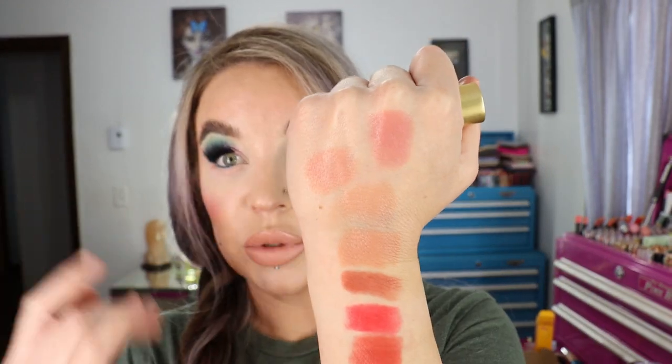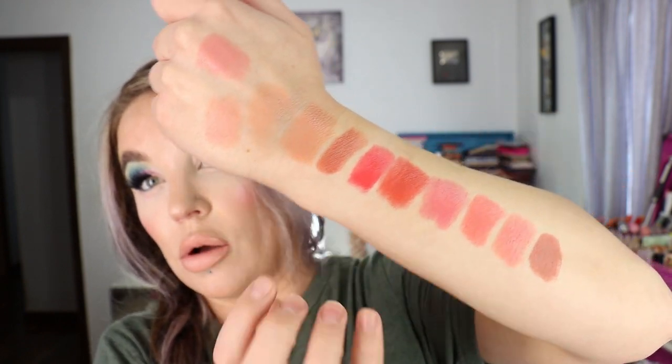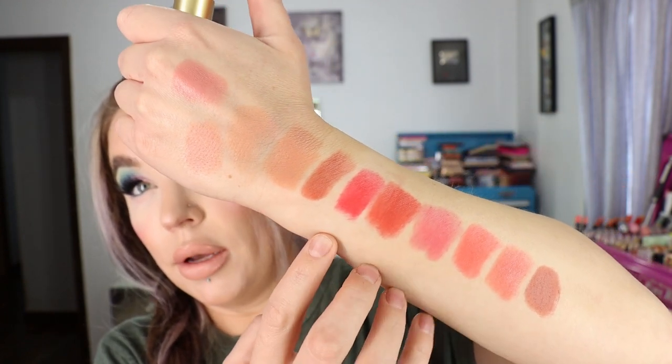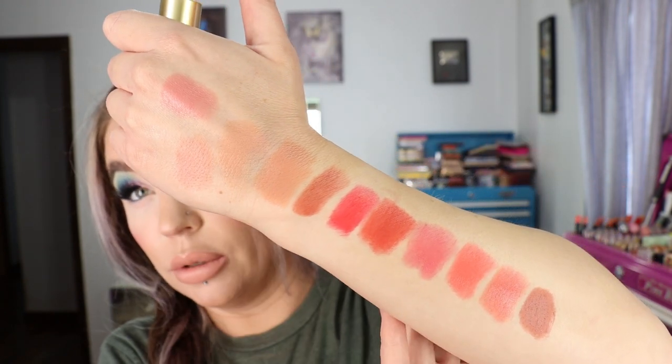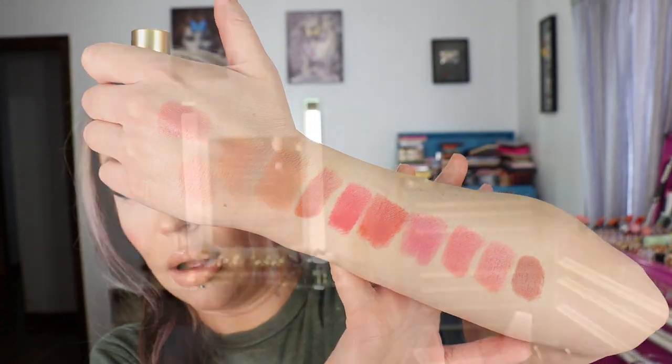It just looks really pretty on, it's just deeper than the ones I wear all the time. You can see all the Lisa Eldridge lipsticks, and the MAC and Charlotte Tilbury for comparison, for people who love those light nudes.